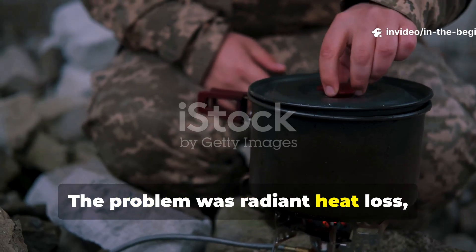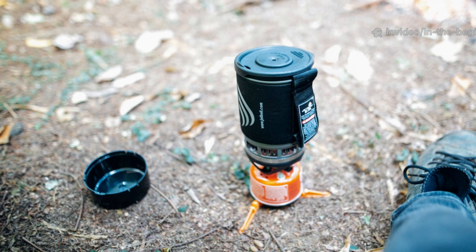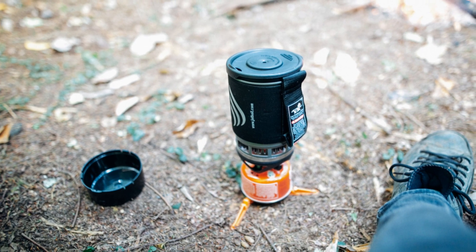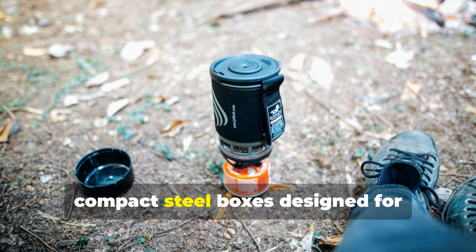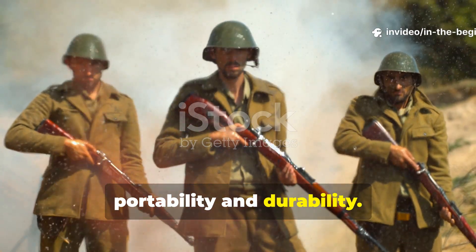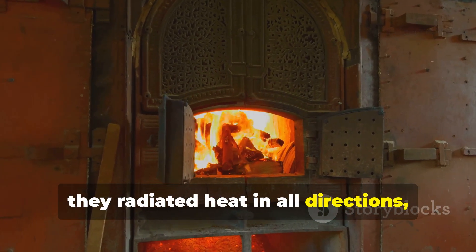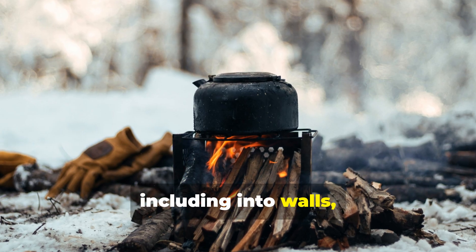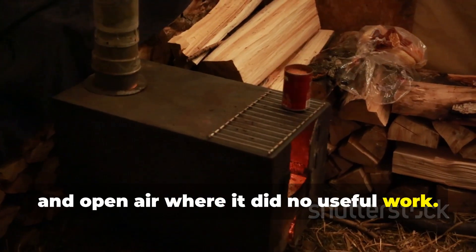The problem was radiant heat loss, not insufficient firepower. Most World War II field stoves were compact steel boxes designed for portability and durability. While efficient at combustion, they radiated heat in all directions — including into walls, snowbanks, and open air — where it did no useful work.